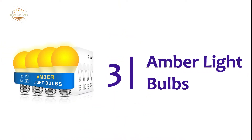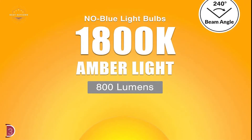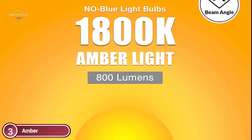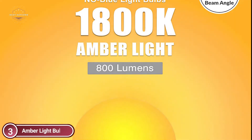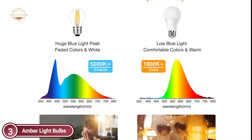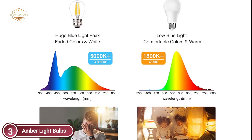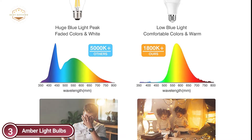Number 3 on our list: Amber Light Bulbs. The soft amber light is 99.94% completely free from blue light, which stimulates the creation of melatonin during the evening and decreases strain on the eyes. The absence of blue light aids melanopsin receptors on the retina to signal to the mind that it's time to release melatonin to prepare for sleep. Amber Light LED Bulbs help ensure the eye health of your family members and yourself.